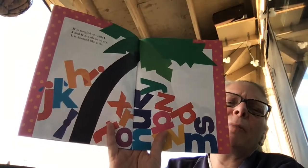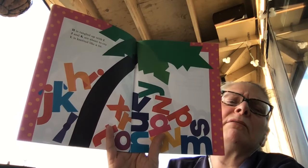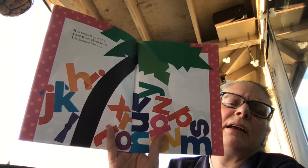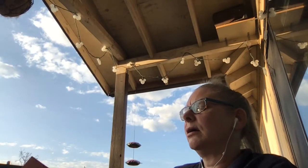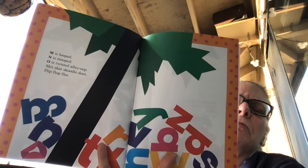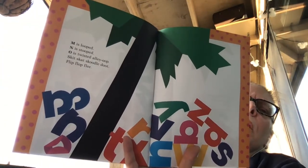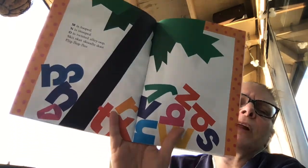H is tangled up with I. J and K are about to cry. L is knotted like a tie. M is looped, N is stooped, O is twisted — alley oop! Skip, scat, scoodle, doot, flip, flop, flee.